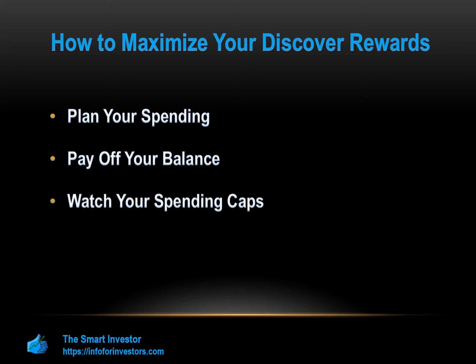Watch your spending caps. Most Discover cards have spending caps for the higher rates of cash back, so it is important that you take advantage of these. Try to plan your spending each month so you don't miss the cap one month and then go over it the next. If you're consistently getting the maximum cash back from these particular categories, you'll maximize your rewards.